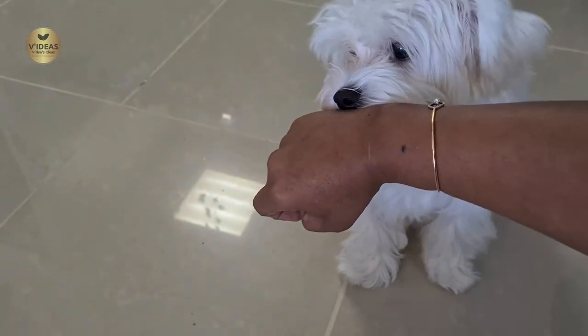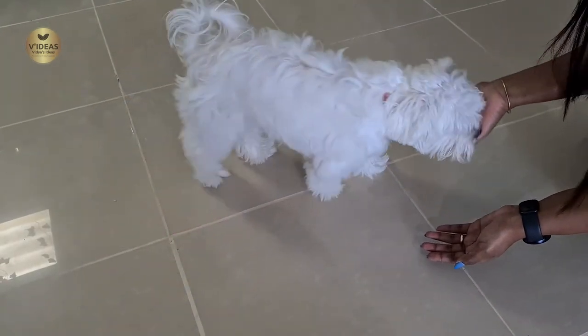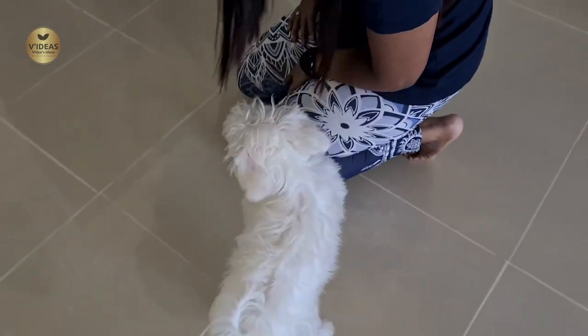We had booked Milo's grooming service at Castle Pet Saloon, which is situated at Sultan Bin Zayed Street, Murur Road, Abu Dhabi.